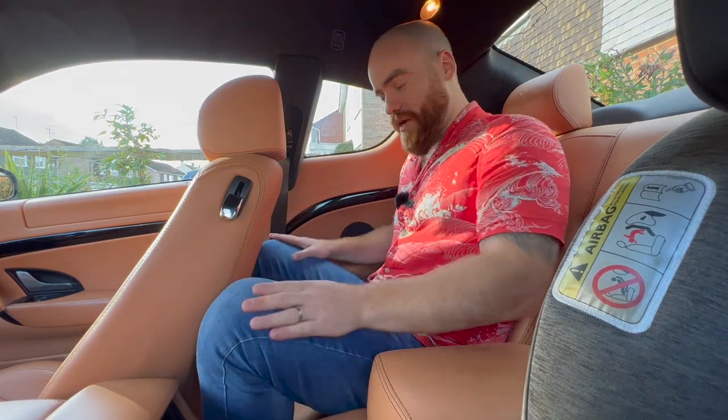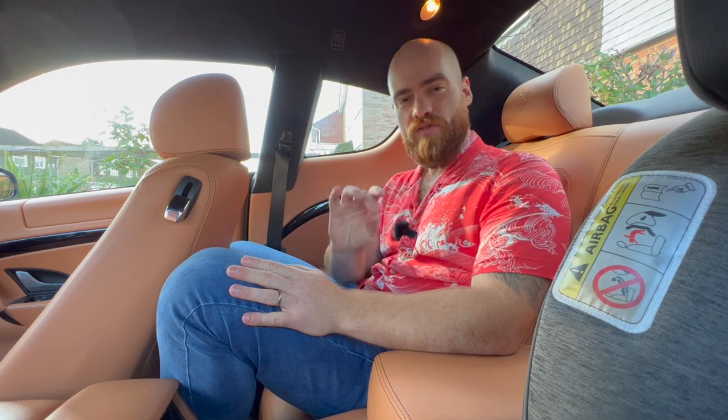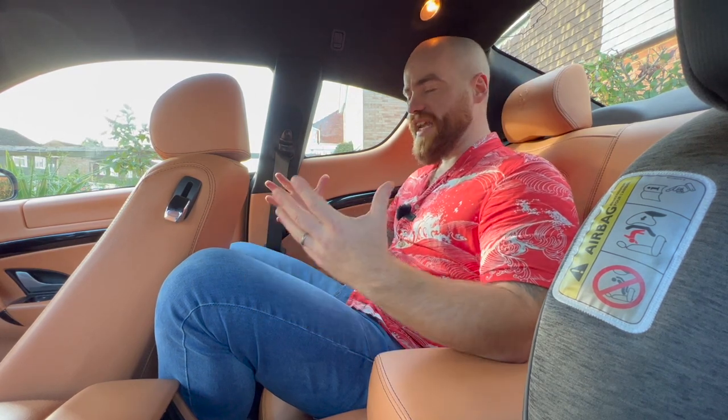If I move the seat forward to a more realistic position — yeah, full grown adults can fit in the back of a Gran Turismo comfortably. I could go on a two-hour journey and sit back here quite happily. Incredible. Obviously teenagers will have oodles of space back here.